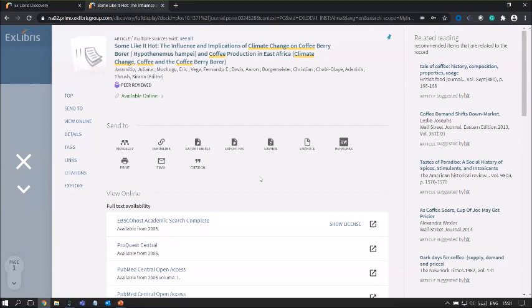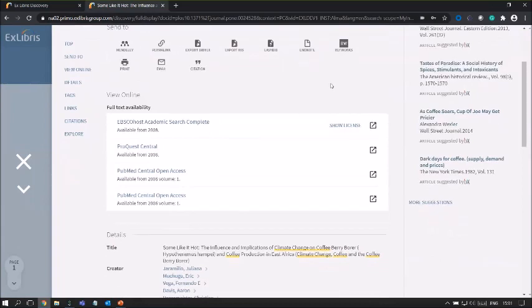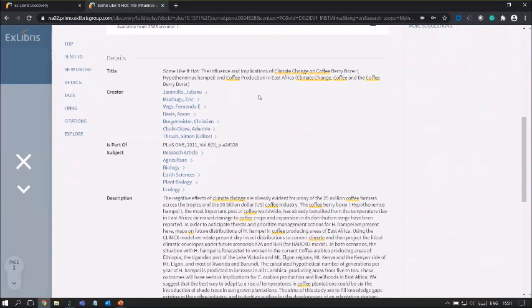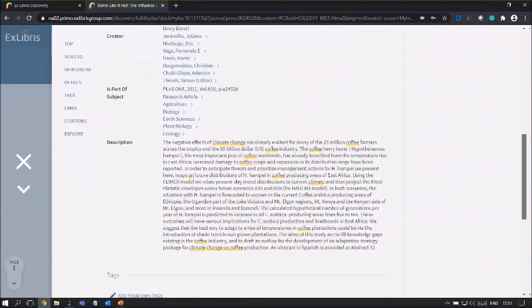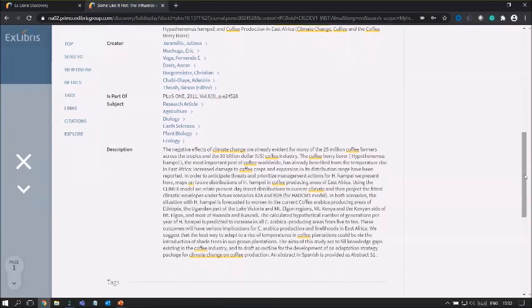Scrolling further down, we have the details of the record where you can find links to the creators, subject terms, and the description of the title. Notice that the creators and subjects are hyperlinked — the moment we click on one, Primo grabs that specific term, puts it in advanced search, and we can search for Primo records based on that specific element.